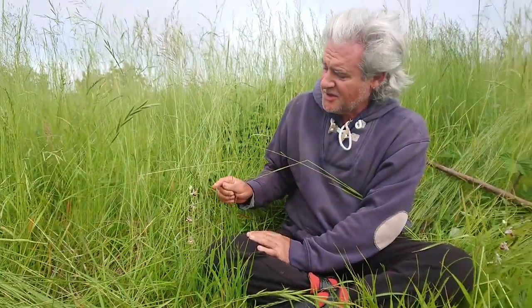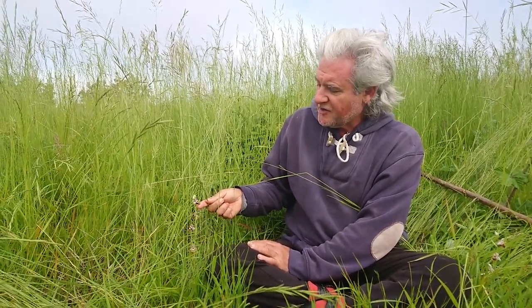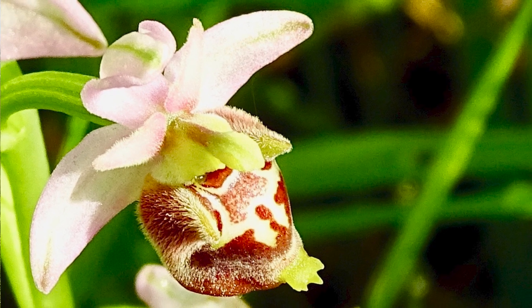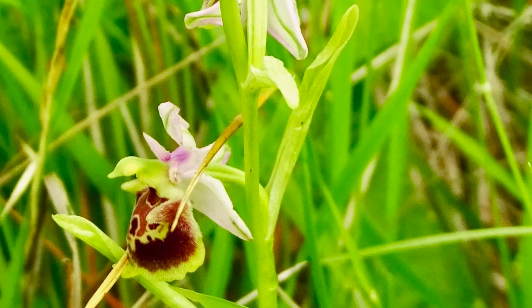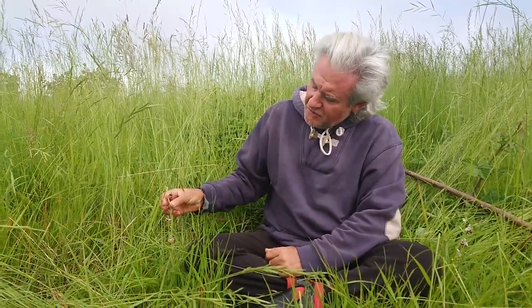I'm a botanist but not a real expert. Just look at it — stunningly beautiful. It's co-evolved, probably with another insect. As we discussed before, the flower looks like a beautiful female bee, and male bees come and try to copulate with it — that's pseudo-copulation — and then off they go looking for another one, spreading the pollen. So beautiful.